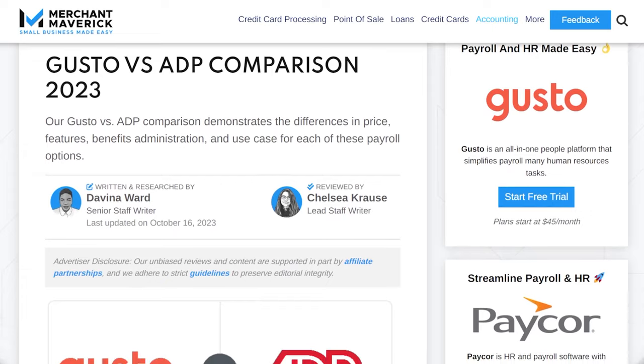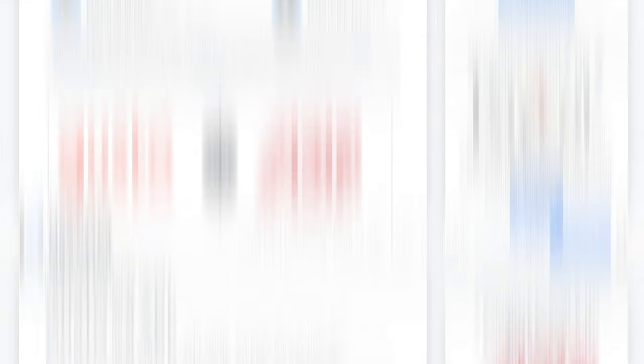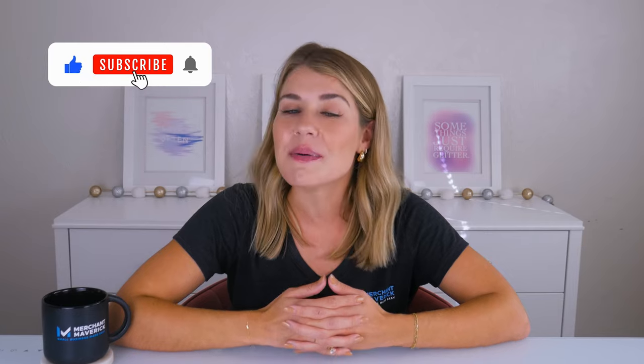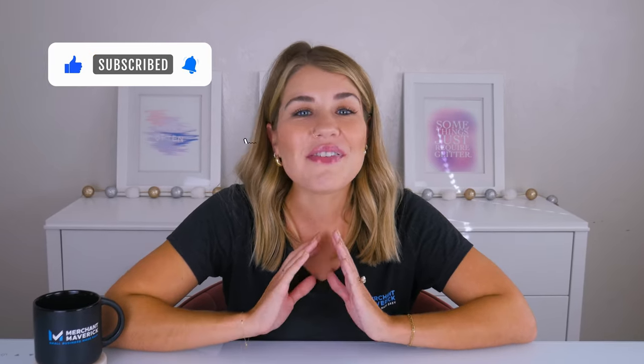We hope this video has helped you understand the key differences between Gusto and ADP payroll. If you're interested in learning more, head over to our website to read a full review of each software, or check out our other small business payroll resources. If you like this content, please like and subscribe to our channel for more small business help and tips. If you have any questions or comments, please drop them below — we're always happy to help. Thanks again for watching Mavericks, and we'll see you next time.